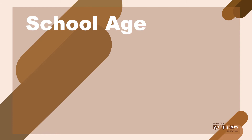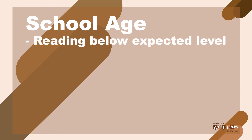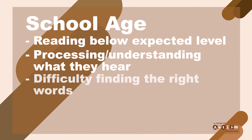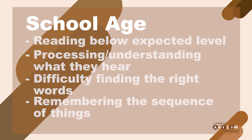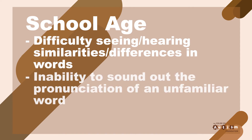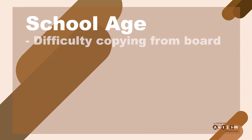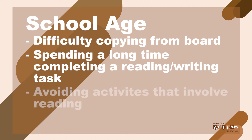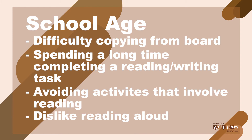School-age indicators: once your child is actually in school, the signs and symptoms may become more apparent, including reading well below the expected level for age, problems processing and understanding what he or she hears, difficulty finding the right word or forming answers to questions, problems remembering the sequence of things, difficulty seeing and occasionally hearing similarities and differences in letters and words, the inability to sound out the pronunciation of an unfamiliar word, difficulties with spelling, difficulties copying from a board, spending an unusually long time completing tasks that involve reading or writing, and avoiding activities that involve reading, or a strong dislike for reading aloud or reading in general.